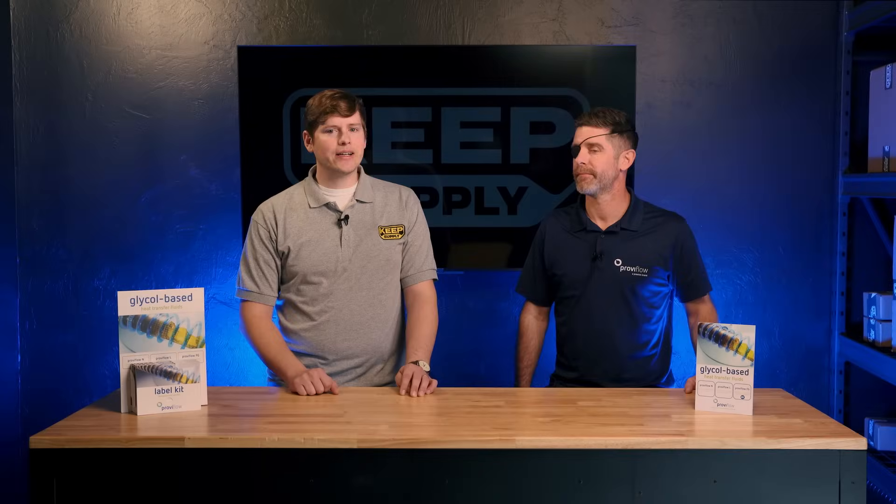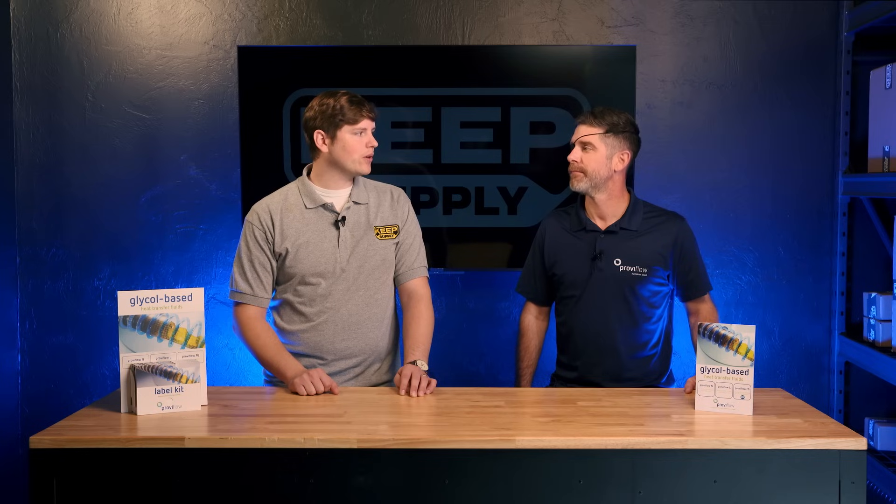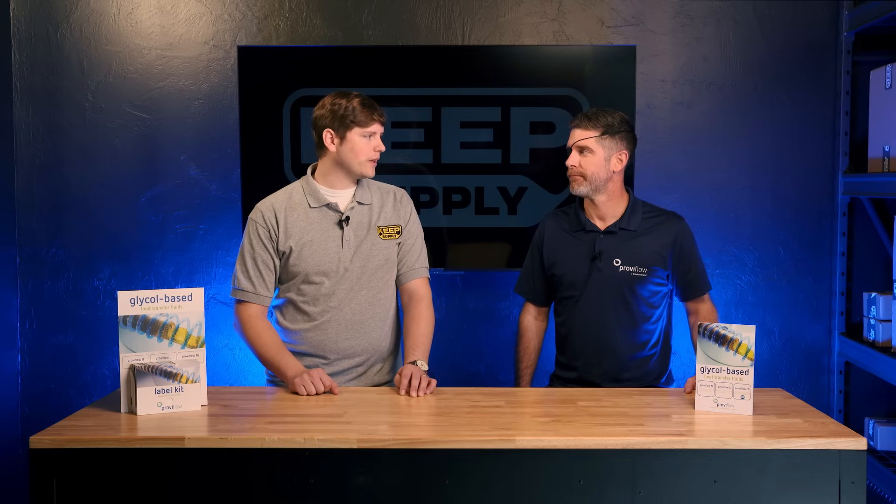Hey everyone, Cody with Keep Supply here. Today I'm with Anthony Ternicola with ProViron. Anthony, thanks for being here with us today. Why don't you take a minute to introduce ProViron to any of our customers who may not know who ProViron is and learn a little bit more about you guys.